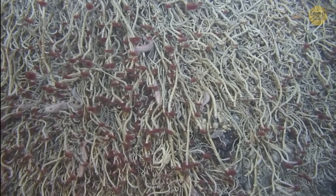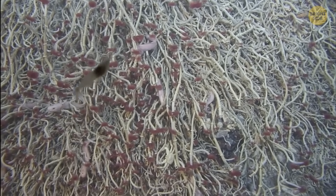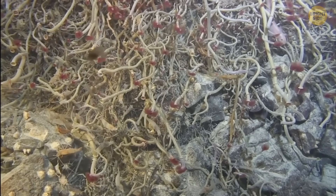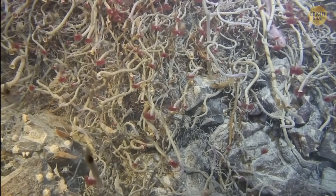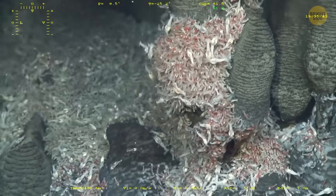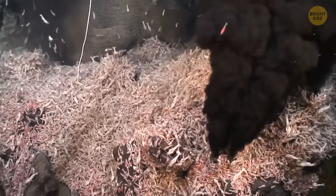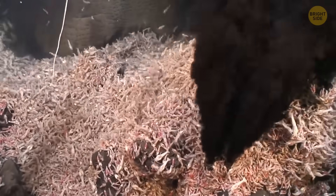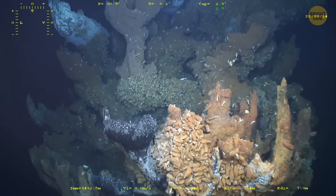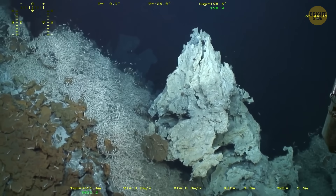Even more exciting is that right next to those weird hot and cold vents, an entire mini-world of creatures has taken over the rocks. The place is packed with huge clusters of deep-sea mussels, long tube worms, little shrimp, and amphipods crawling everywhere, and even bright purple sea cucumbers sitting out in the open. The animals are so crowded together that it's hard to even see the rock underneath. Scientists are pretty sure some of these creatures are totally new to science, but they'd need a special trip just to identify everything living there.